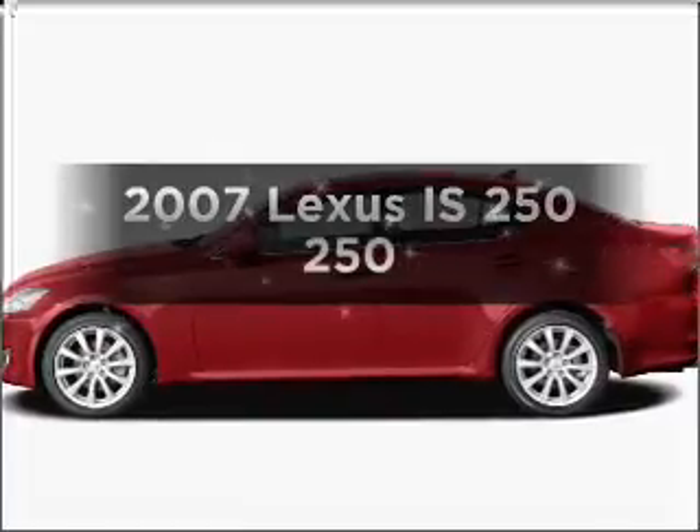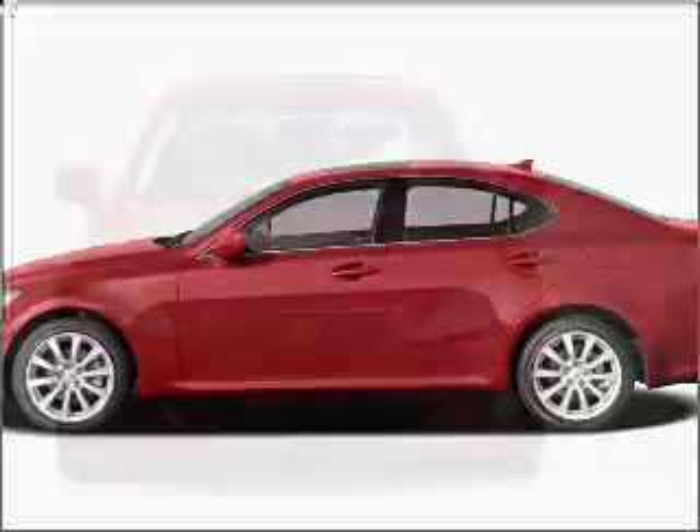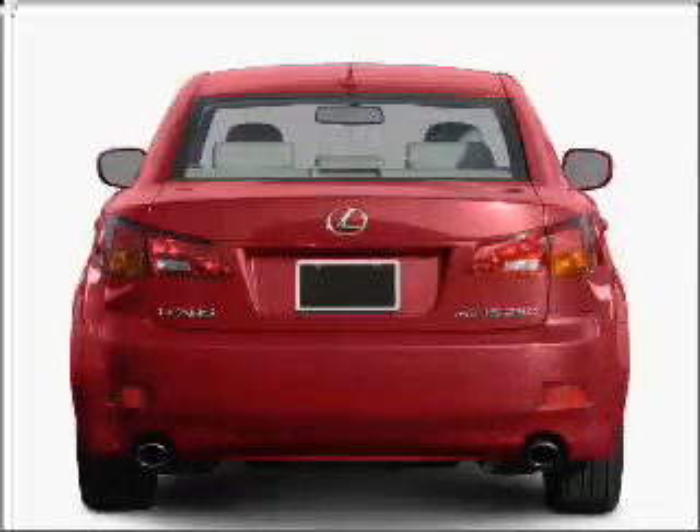Get noticed in this 2007 Lexus IS250. If you're looking for an automobile with great attributes, look no further. With a solid six-cylinder engine that responds smoothly to its six-speed automatic transmission.